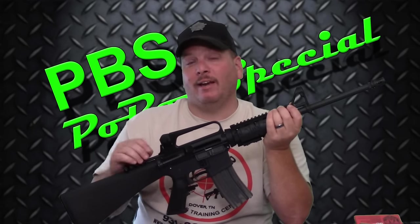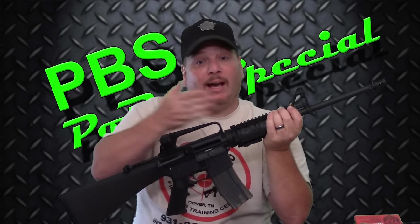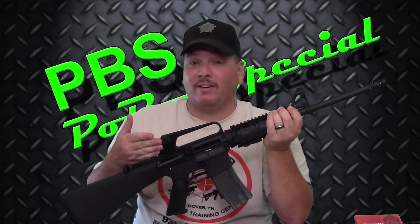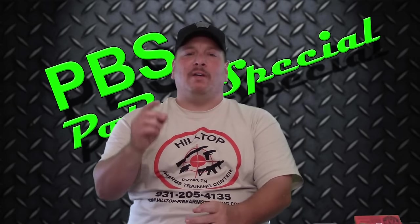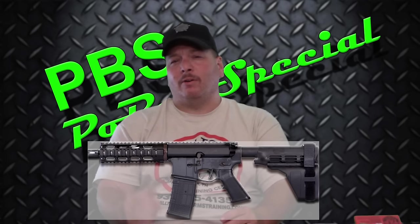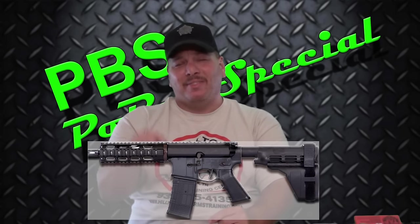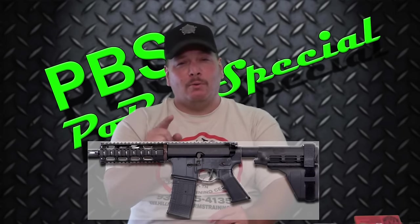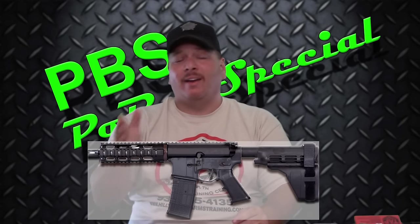Po'boy Special here, and we have the answers you want to know about which round performs best out of an AR-15 pistol with a 7.5 inch barrel. If you own or are thinking about owning a PDW or SBR with a 7.5 inch barrel, this information could protect you or a family member, because you have to know what does and does not perform.